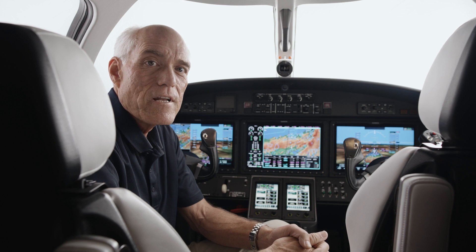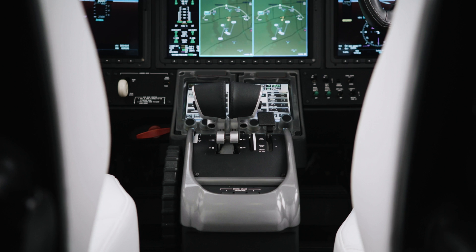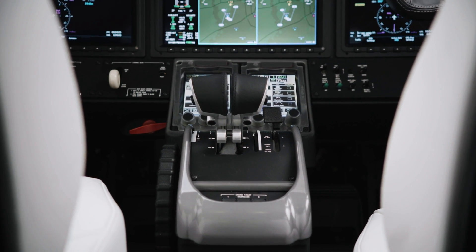Easy ingress and egress of the cockpit is due largely in part to the pedestal on the aircraft. We gained four and a half inches of seat travel due to cabinetry redesign and system redesign.